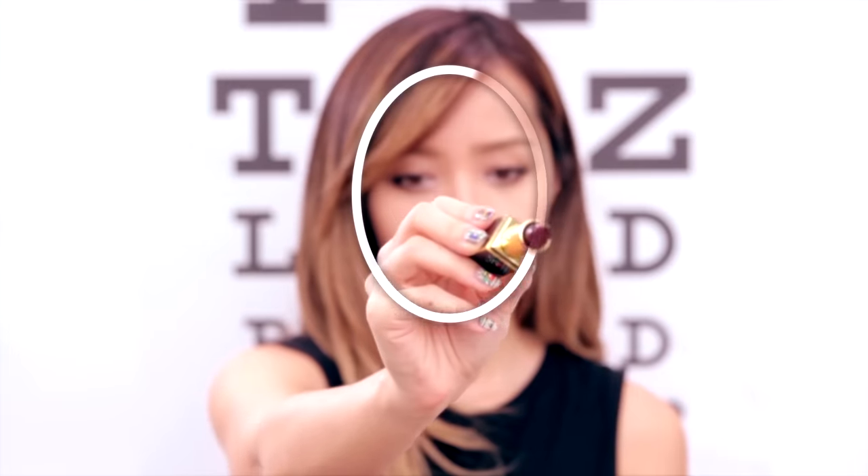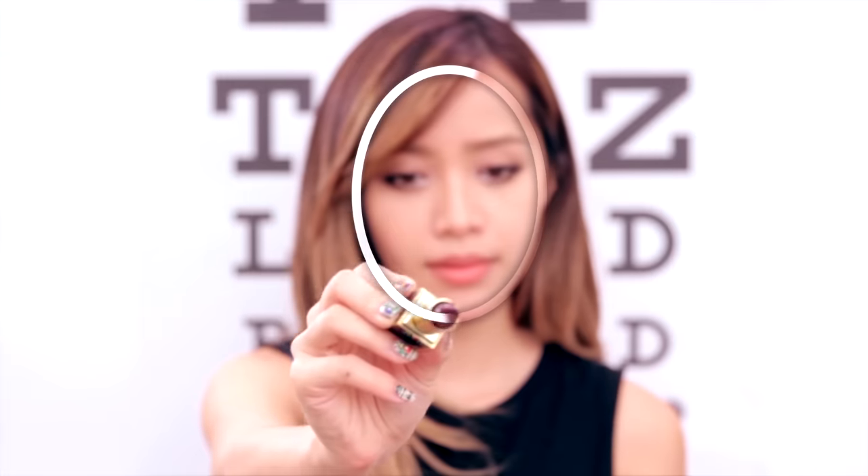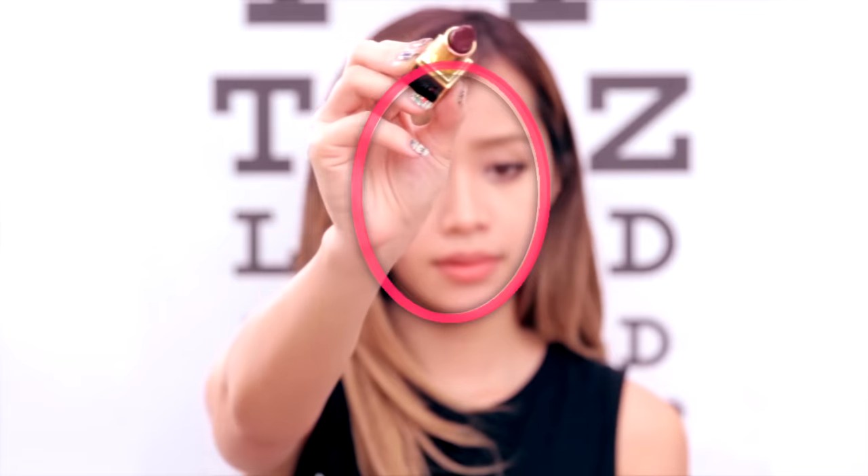First, look in the mirror, and with your lipstick or eyeliner — and don't forget to pull your hair back, I kind of forgot to do it here — outline the shape of your face. And don't forget to wipe down the mirror when you're done. My favorite way to get squeaky clean mirrors is spraying a little bit of glass cleaner and wiping it down with good old-fashioned newspaper. And once you've outlined your face, step away and study the shape you just drew.